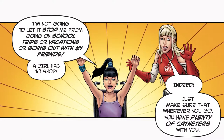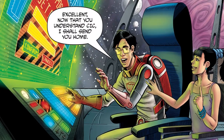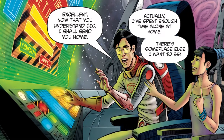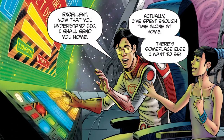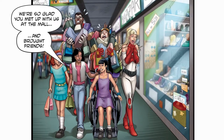Just make sure that wherever you go, you have plenty of catheters with you. Now that you understand CIC, I shall send you home. Actually, I've spent enough time alone at home — there's someplace else I want to be. We're so glad you met up with us at the mall. And brought friends.